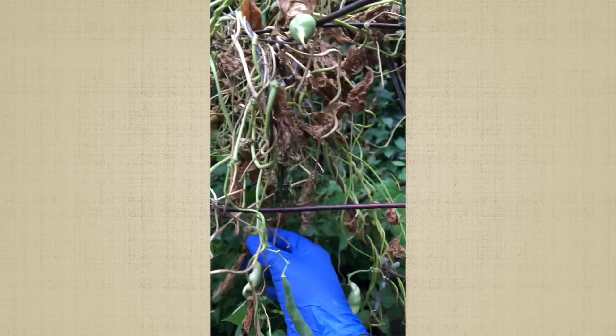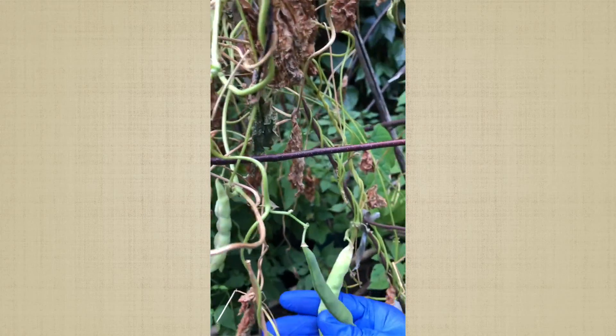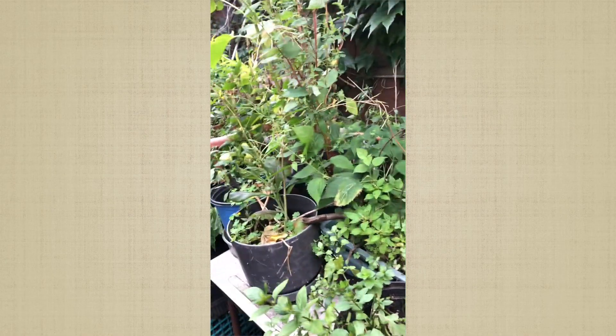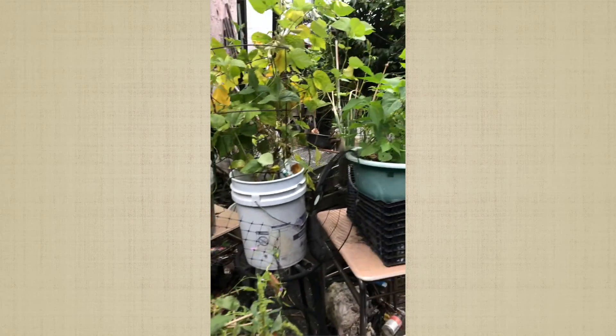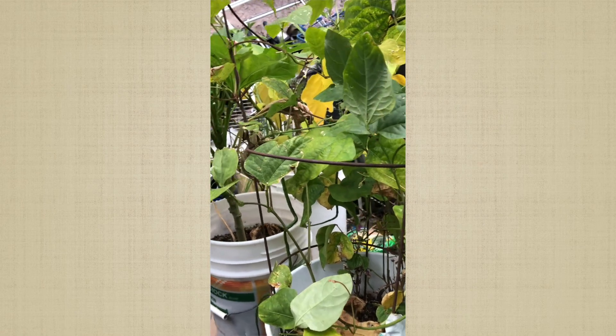I don't know what happened to this pea plant — it was doing so good and then just dried up on me. But there are still peas on there, so that's good. All this stuff around it is weeds I needed to clean up this weekend but didn't get to. The fall just came around the corner, school was getting ready to open back up, and as soon as that happened I realized I'm out of time.